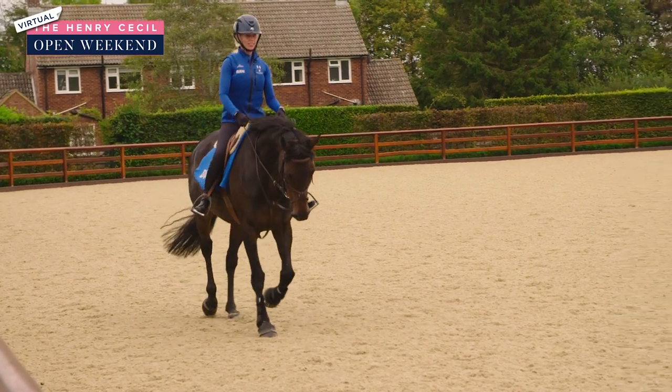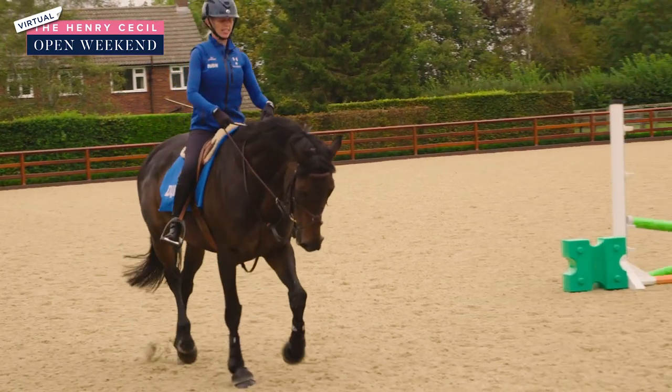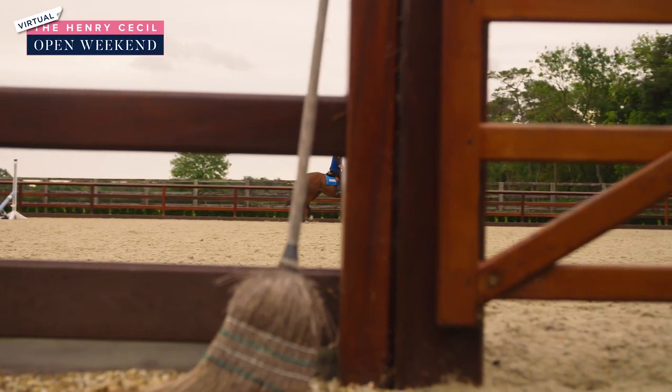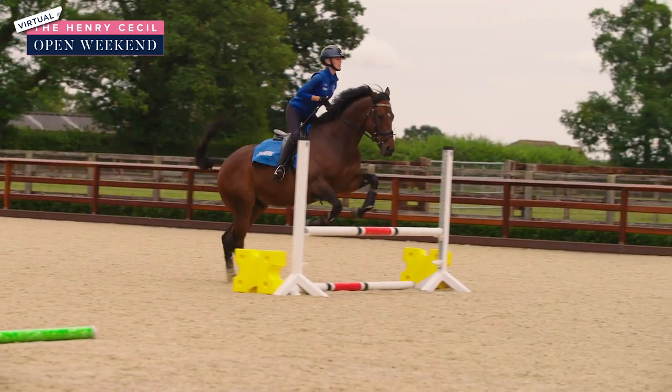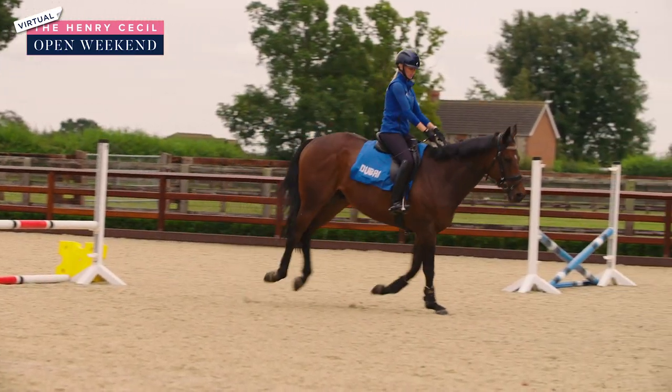Once we start riding them we'll hack them, work them in the school and then possibly jump them. Some won't jump, some will, and then we just assess what we've got to be rehomed.